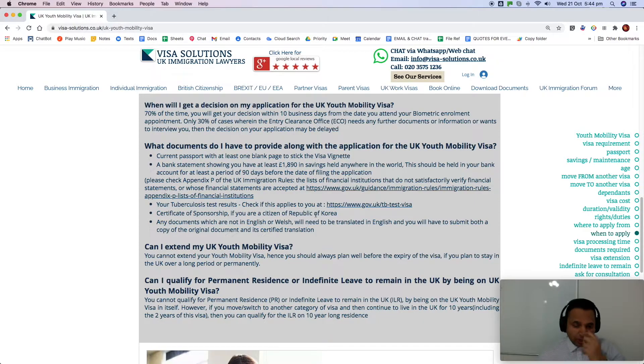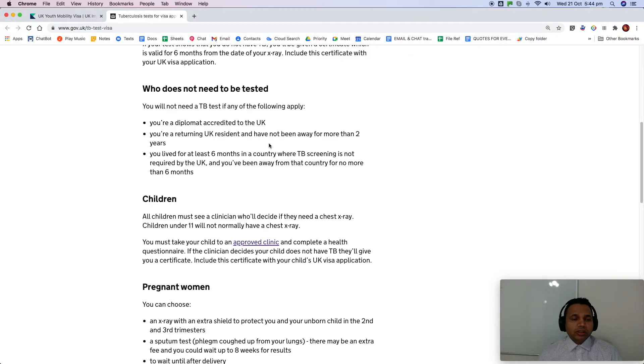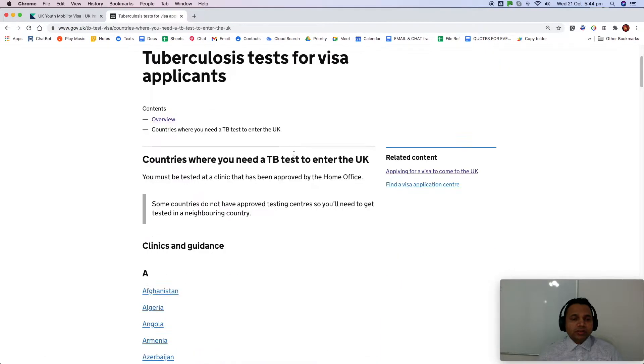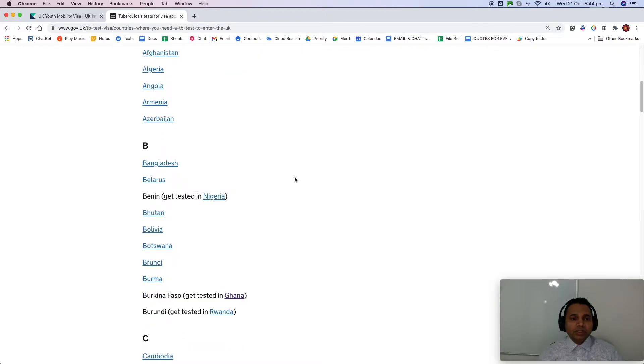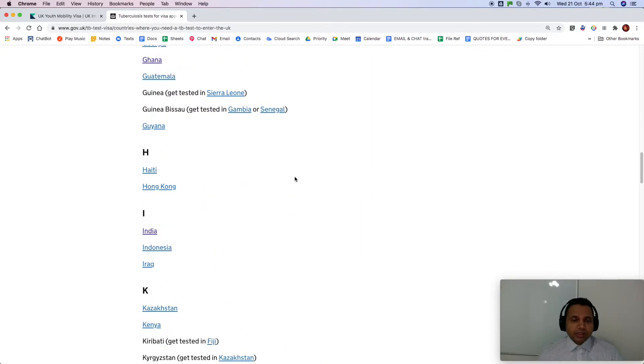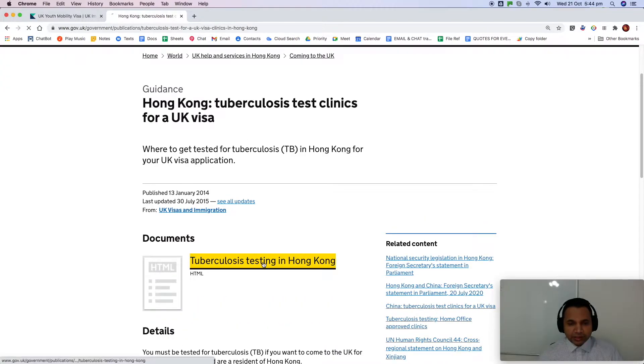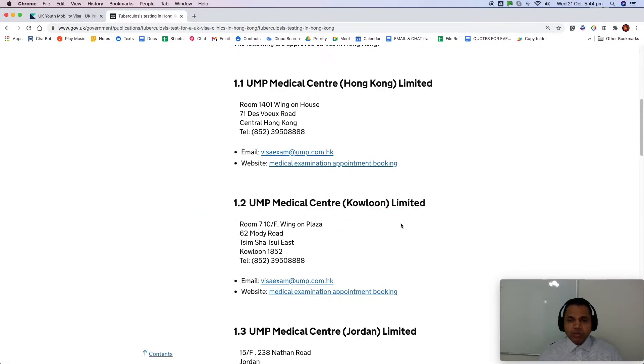You may also need a TB test if you have been resident in certain countries in the last six months. Click on the provided link to see the list of countries. If required, you can click the link to find testing centre addresses in your country. The TB test certificate is valid for six months, meaning you can use it to file an application anytime within six months from the date of your test.